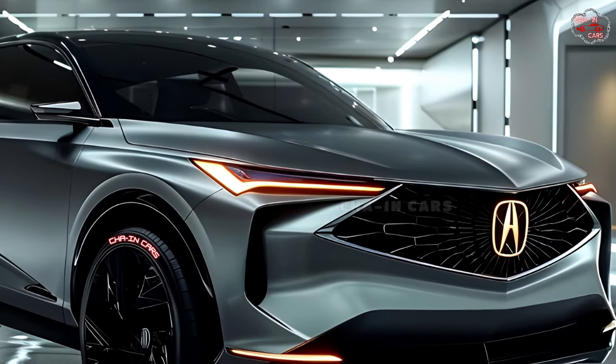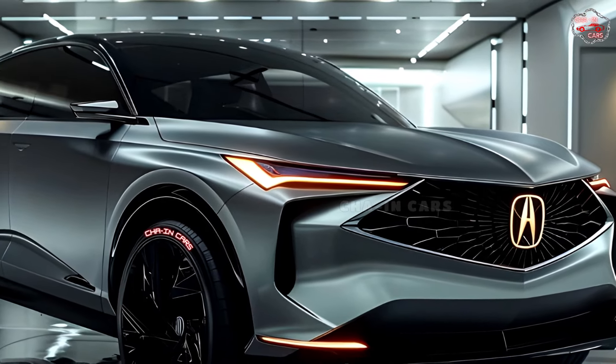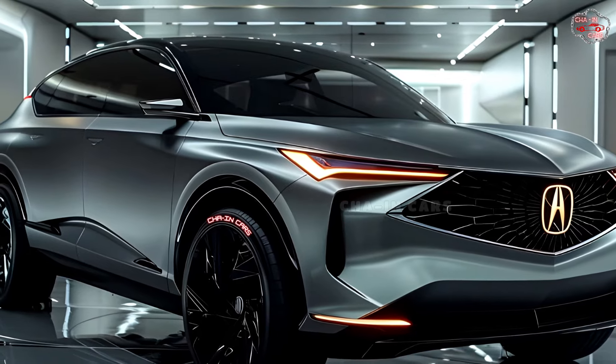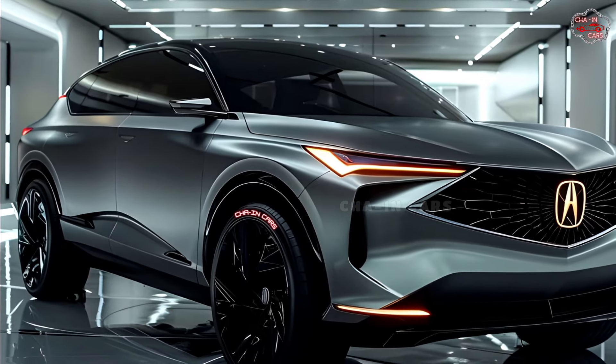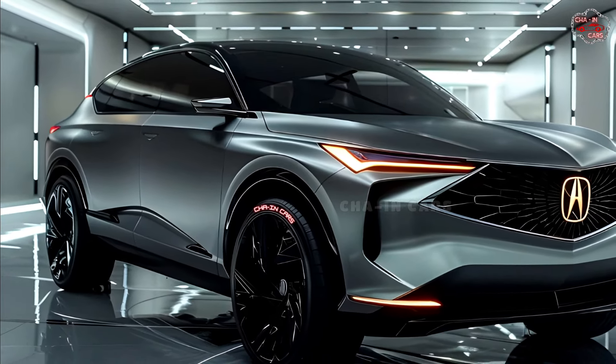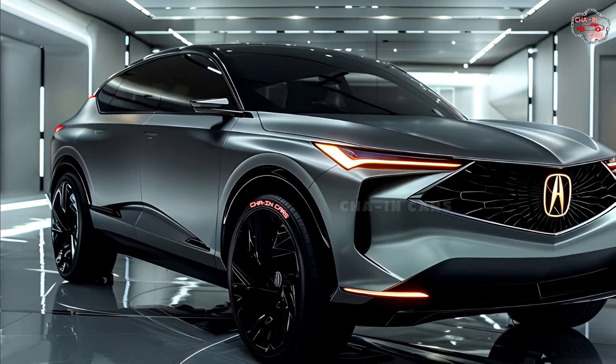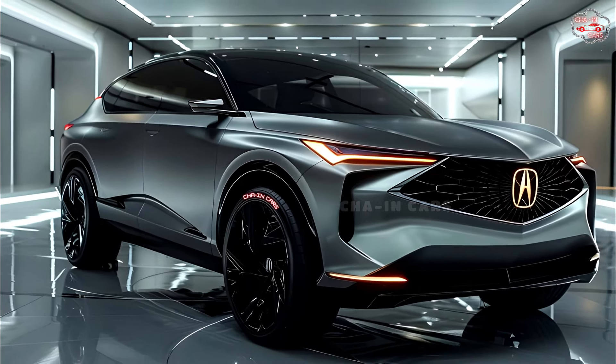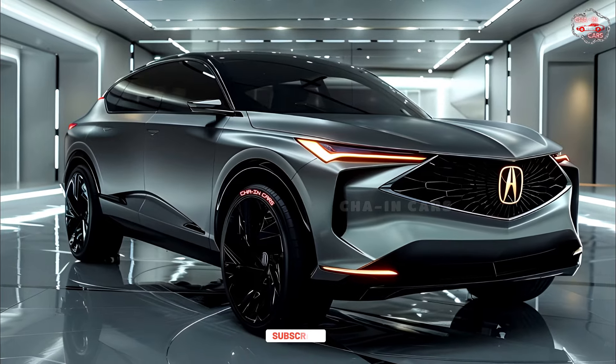The 2025 MDX ushers in a new era of family-friendly performance. A groundbreaking Super Hybrid all-wheel-drive system combines a next-generation 3.0-liter V6 engine with two powerful electric motors — one at the front axle and the other coupled to the rear axle. The MDX is expected to achieve 60 miles per hour in 5.5 seconds.